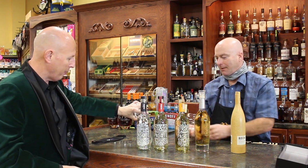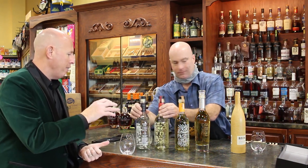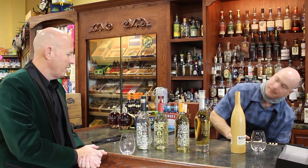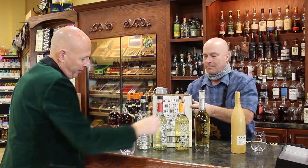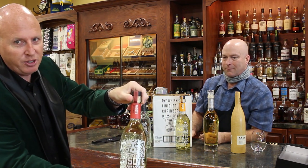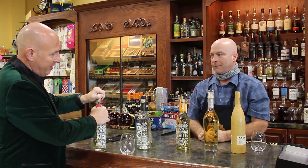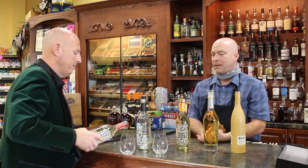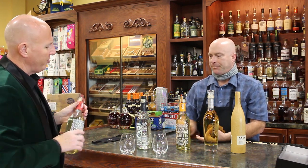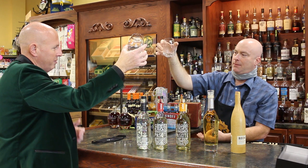Shall we move on to the Reposado? Reposado means rested — this is rested in barrels for eight months. These are neutral barrels, so when you look at the coloration it's very light — almost a pale straw color. Those neutral barrels are not imparting a lot of the tannins you'd normally find. This is meant to be tequila. Eight months in neutral barrels, no caramel coloring added, no recharged barrels — you're tasting pure tequila.